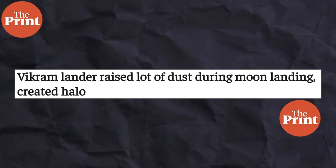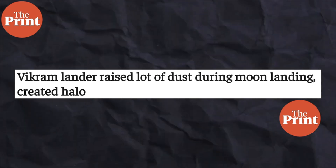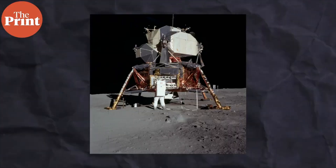ISRO scientists were able to estimate the characteristics that made up this ejecta halo. Based on their calculations, the halo was formed by lunar dust displaced by the Vikram lander, and according to them, the Vikram lander displaced around 2 tonnes or 2,000 kilograms of regolith. This is pretty much in line with the displacement of regolith by other landers such as Apollo 11 and Apollo 15, which were much heavier landers and displaced around 5,000 to 6,000 kilograms of regolith.